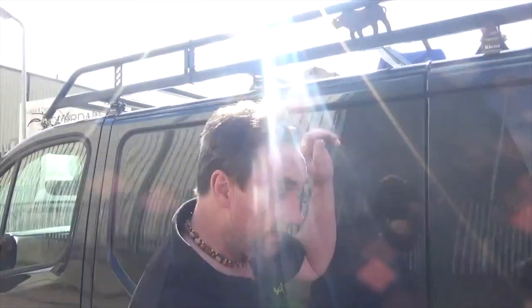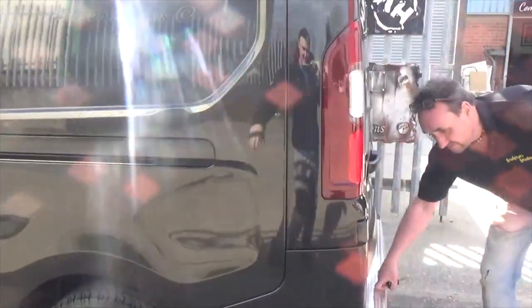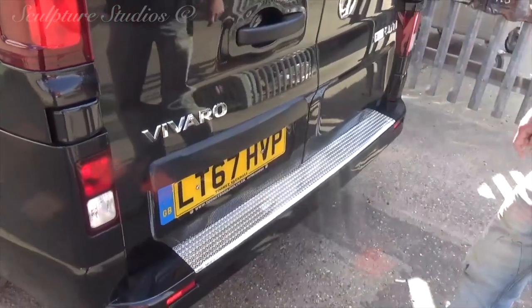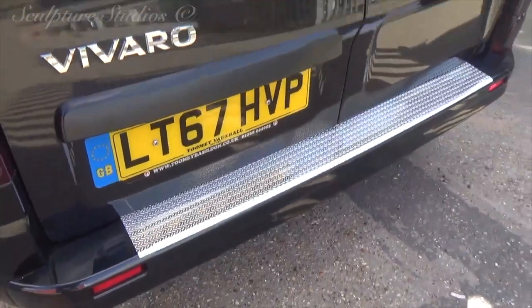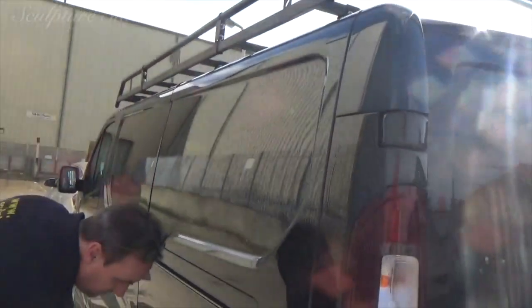Got a brand new rack and at the back here — have a look at this. There's me! Nice new tread plate so it can take a bit of weight and scratching. That's handy when we're bringing everything in, bumping stuff on the back bumper, bringing things in and out. The roll bar at the top also comes in handy.